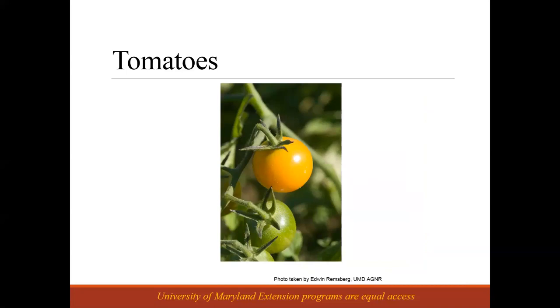Tomatoes are a risky crop sometimes to grow, and if you're growing organically there are a limited number of tools you can use. If you're selling at a farmer's market or have a CSA, people will expect you to have tomatoes. But maybe don't put all your eggs in that basket. You can also think about different varieties — heirloom tomatoes, varieties more or less resistant to diseases. There's a yellow cherry tomato variety that I've found particularly disease resistant, so looking for disease-resistant varieties can help you produce a product even in an unreliable climate.